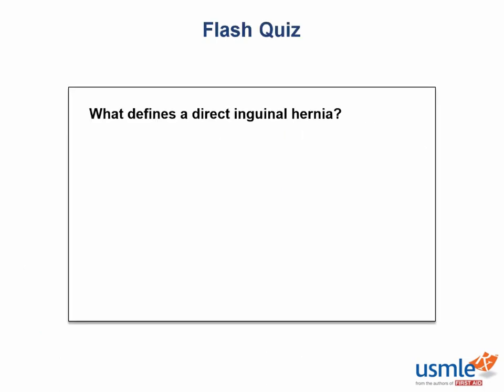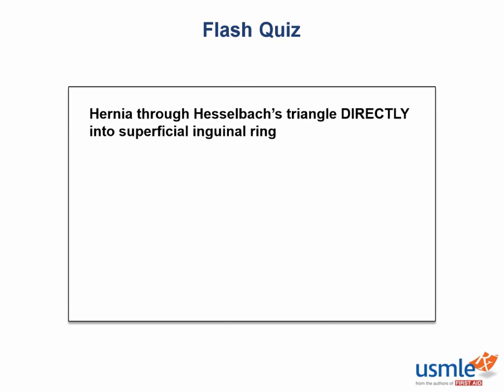Flash quiz: what defines a direct inguinal hernia? A direct inguinal hernia, unlike an indirect one, doesn't follow the entire path of the spermatic cord through the inguinal canal. It directly pushes through the abdominal wall to the weak spot at the superficial ring. The area it emerges from is Hesselbach's triangle, bordered by the rectus abdominis, the inguinal ligament, and the inferior epigastric vessels. These hernias are associated with weakened abdominal wall — usually through age — and are only covered by the outer layer of spermatic fascia.